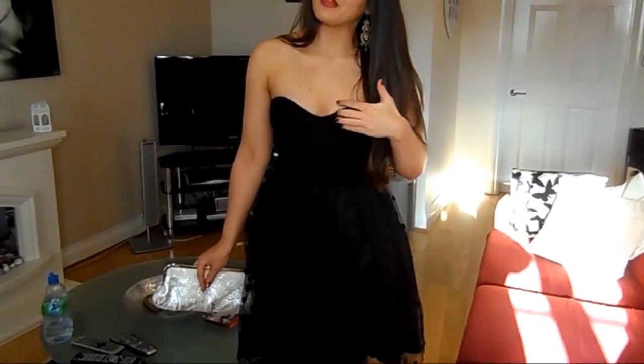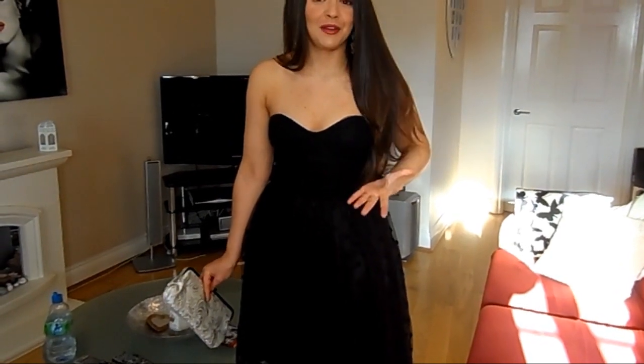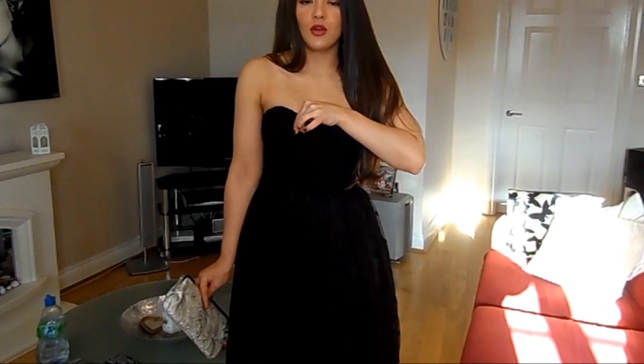I know a lot of you will be asking about the bra situation. You could just wear a strapless bra with this. I'm not wearing one because I'm not that blessed in the chest department, and you have got a fair amount of padding inside so you won't have any mishaps, if you know what I mean.